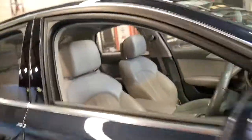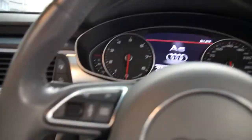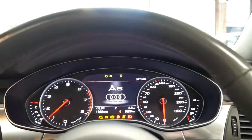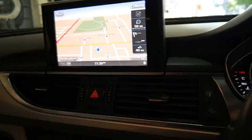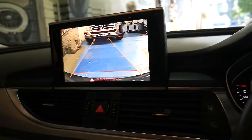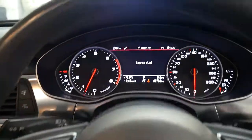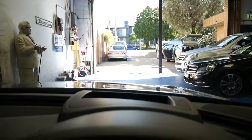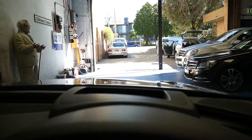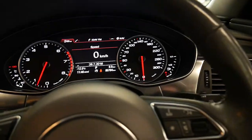It's got a heads-up display. We'll start it up. There's your navigation screen, and there's the reverse camera. If you can see, there is a heads-up display — you can just see it, it's flickering a little bit on the video, which is very impressive.